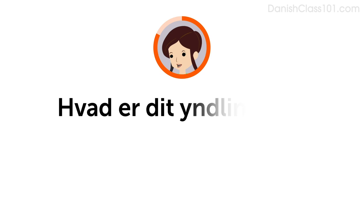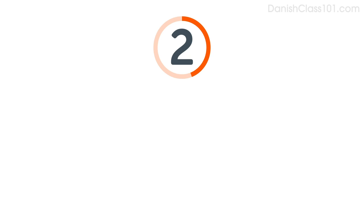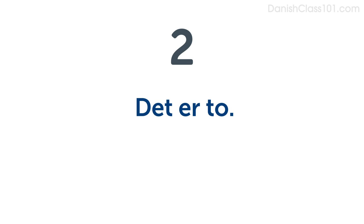Okay, now it's your turn. Do you remember how to say, what's your favorite number? Hvad er dit yndlingstal? Imagine it's two. Do you remember how to say two? To. Say, it's two. Det er to. Now answer the question saying it's two. Hvad er dit yndlingstal? Det er to.